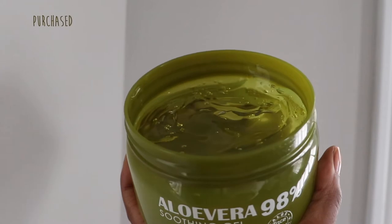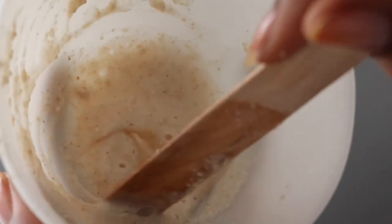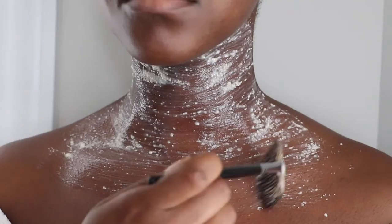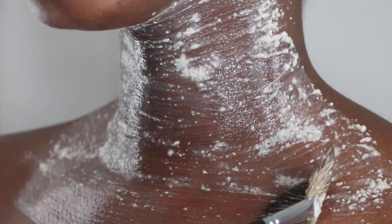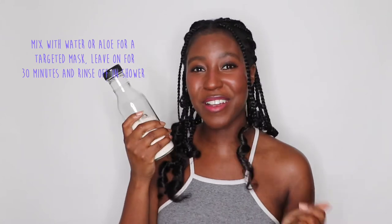Mixing the oatmeal with water or aloe vera, you can just apply it onto the spot and treat it like a mask. It's fun to do masks on your face, but you can definitely do masks on your body. Oatmeal is one of those amazing ingredients that if you suffer from eczema, it's really helpful. And it really helps that it smells amazing.